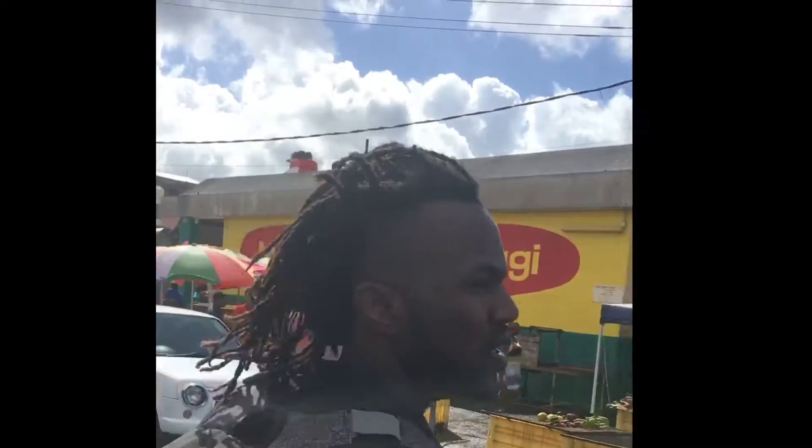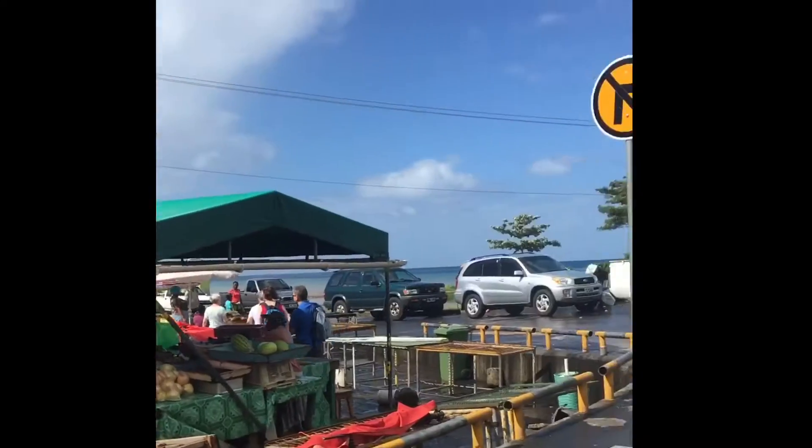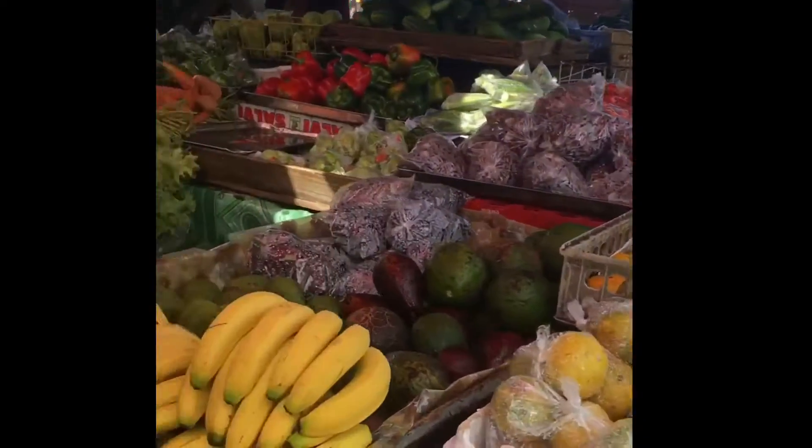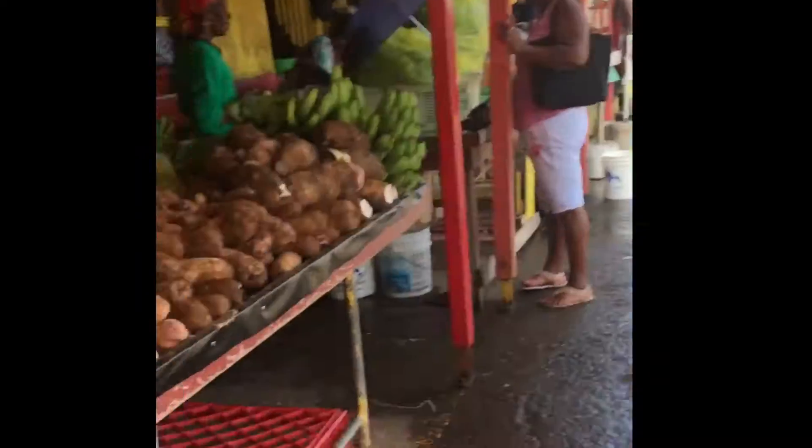We walked into the market right now, we already got everything. The sun just started coming out so we figured we'd take advantage of the video. This is the market — you got dashes here which you got plenty of at home. Pretty vegetables and all of the food choices. It gets a little nerve-wracking and intense, so we're going to stop the video. We just want y'all to see the market and we're going to pick something to eat.